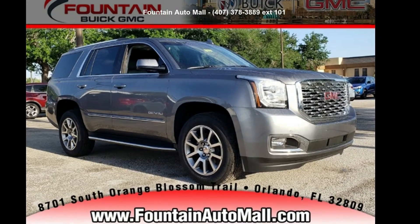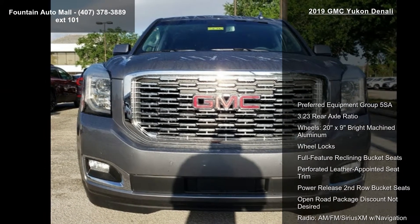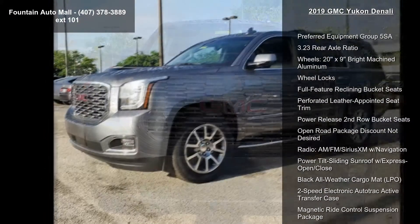Check out this GMC 2019 Yukon Denali. This may be the set of wheels you've been looking for. Enjoy these notable features.